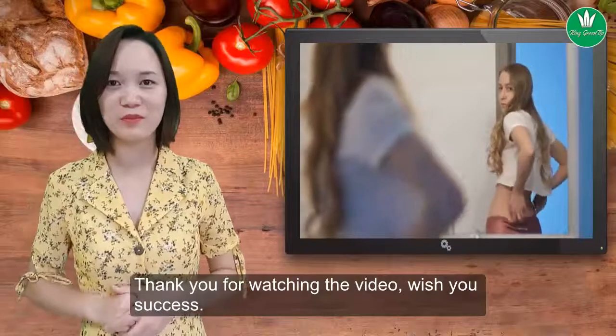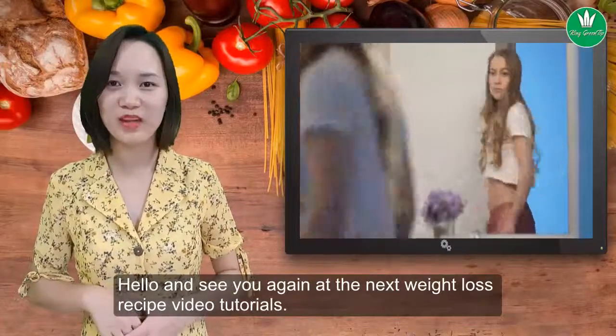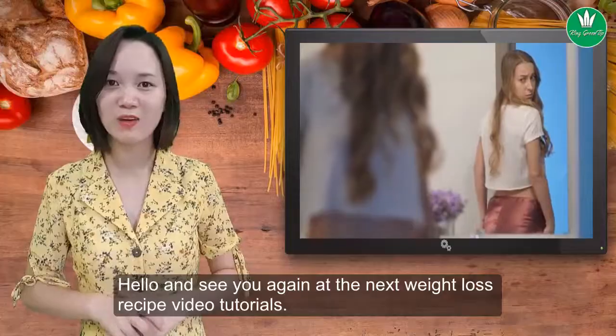Thank you for watching the video, wish you success. See you again at the next weight loss recipe video tutorial.